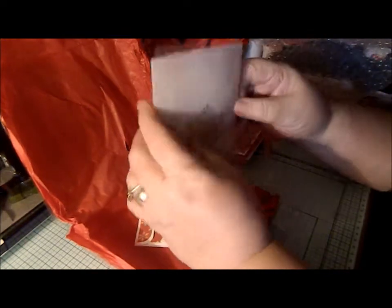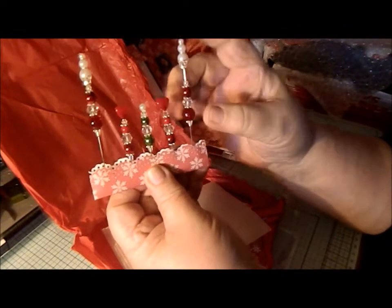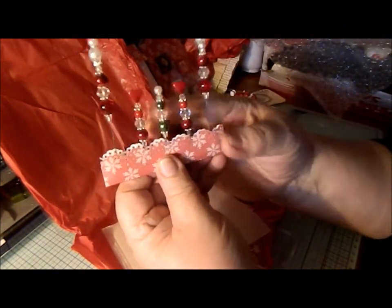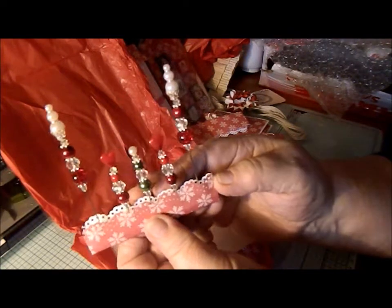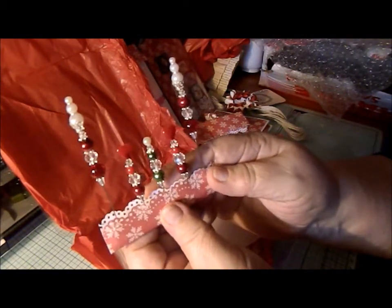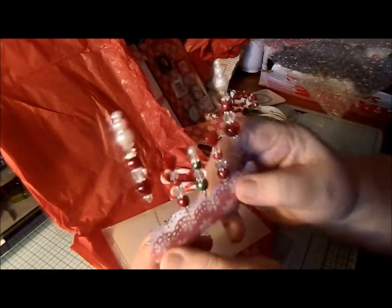That comes off, and inside are the stick pins. Wow — I don't have to make them up for Valentine's; they're already done! Look at those, they're gorgeous. They capture the light beautifully. Thank you Marina, I'm so chuffed with this. It's always nice to get things that you weren't expecting to get.